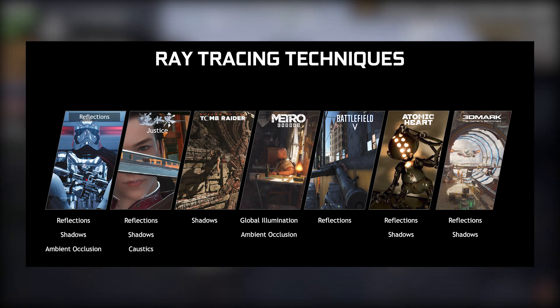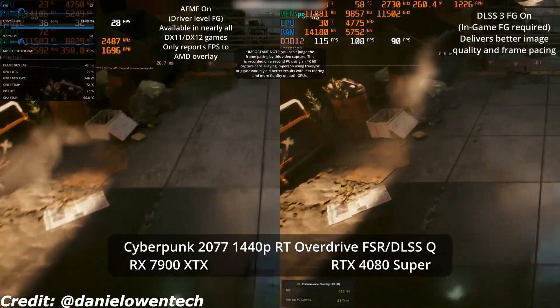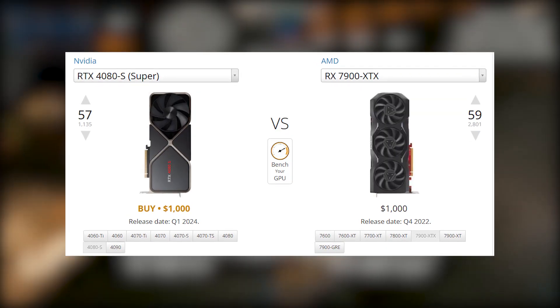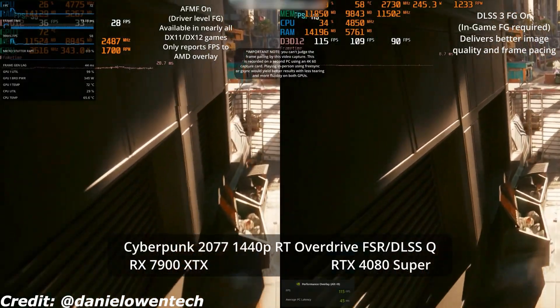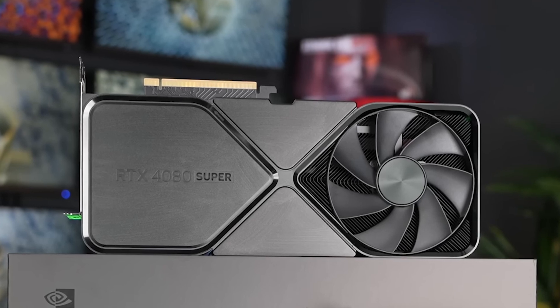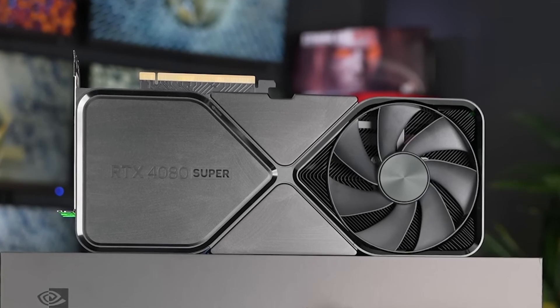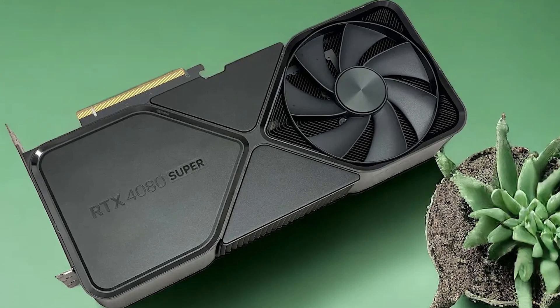Compared to the RX 7900 XTX, it excels in ray tracing and AI-driven features, though its higher price makes it less appealing for those who only care about raw rasterization. Overall, the RTX 4080 Super is one of the best high-end GPUs for 4K gaming in 2025, especially for those who want cutting-edge ray tracing and AI enhancements.